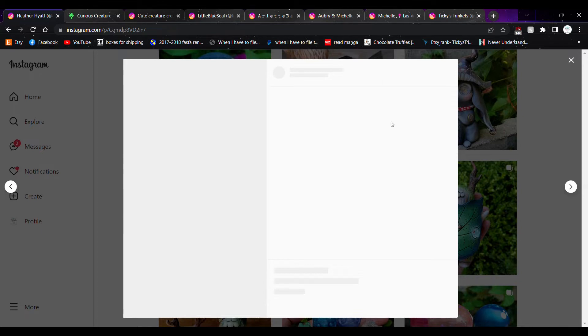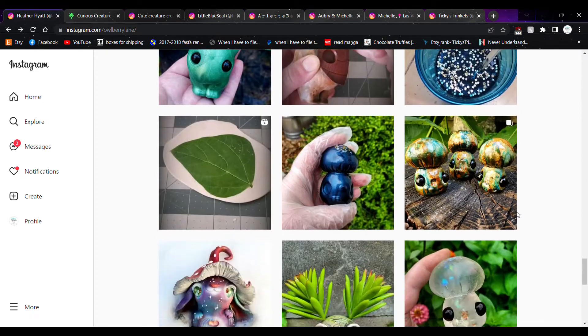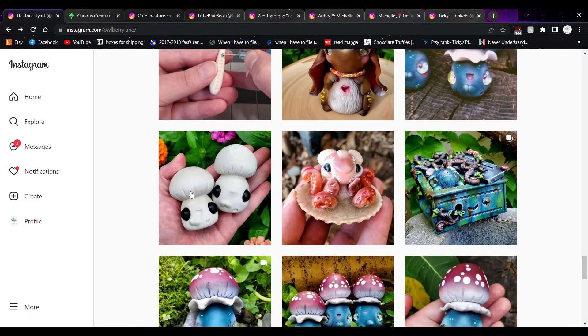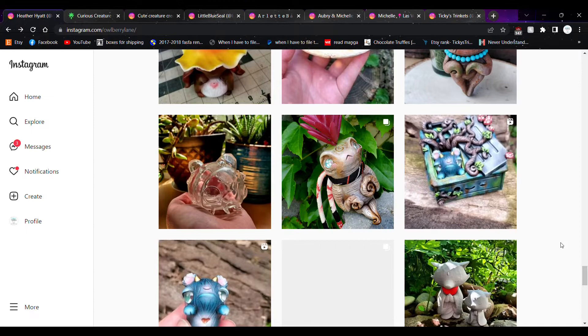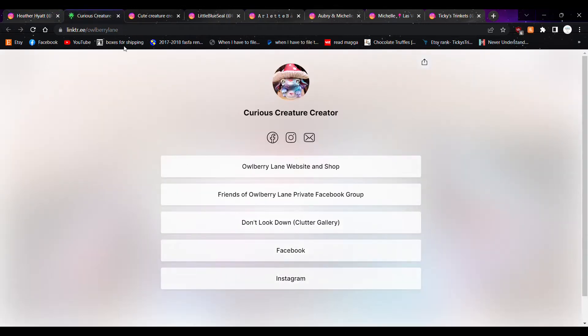These are obviously polymer clay and resin-based sculptures. It looks like she does color and might even do painting. They post reels and pictures so you can see her process. She has a really cute aesthetic. Let's go ahead and slide over to her shop and see what it says — they have their website, shop, a private Facebook group, and a cluttered gallery on Instagram and Facebook.